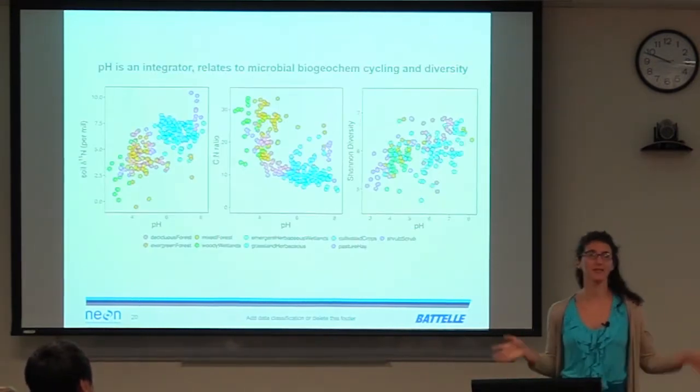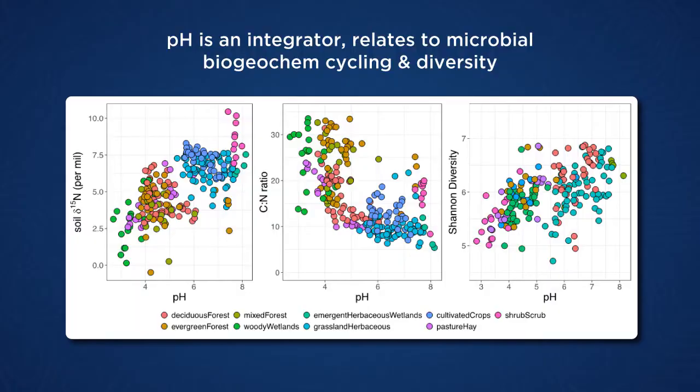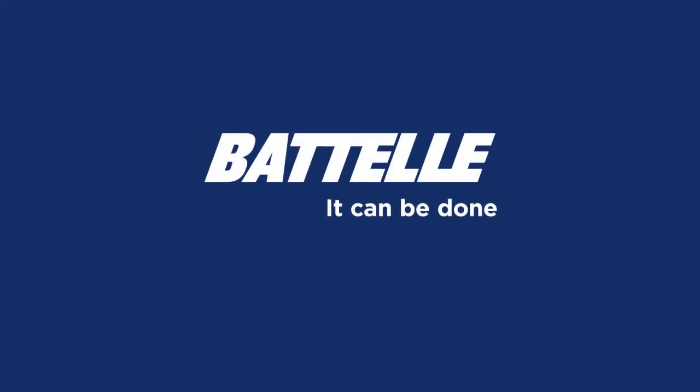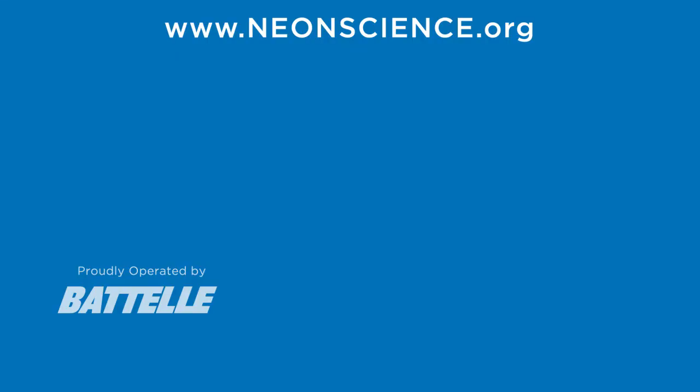pH is such a good integrator of a lot of soil processes. Whether we're looking at soil delta-15N — an indicator of microbial nitrogen cycling and forms of nitrogen loss — or carbon-to-nitrogen ratio as an indicator of degree of decomposition, or the diversity of the microbial community, pH is a really good indicator and helps us predict soil biogeochemical and microbial dynamics. That was pretty much all I had for you.